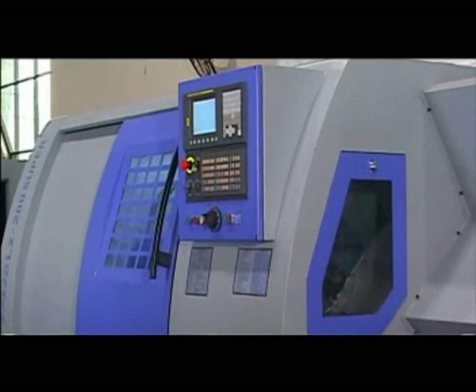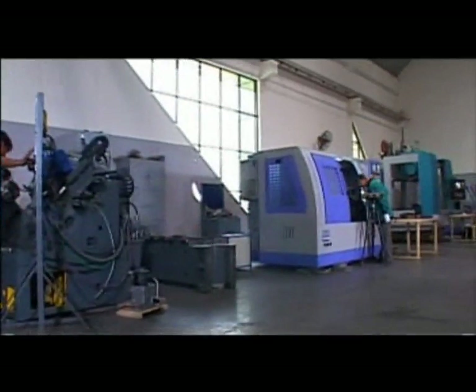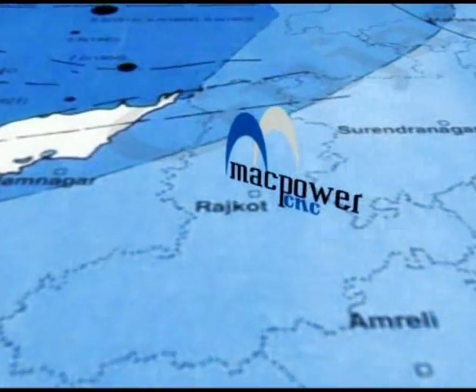The most striking feature of Mac Power machines is their stunning looks. This stylish range of machines is made at the company's state-of-the-art manufacturing facility, spread across a sprawling campus of 4 acres in Metoda GIDC, near Rajkot.